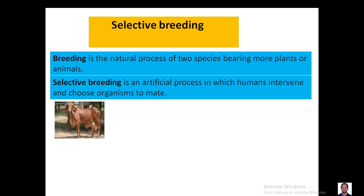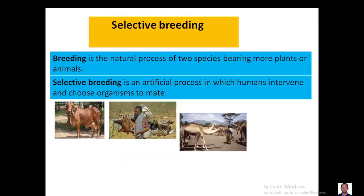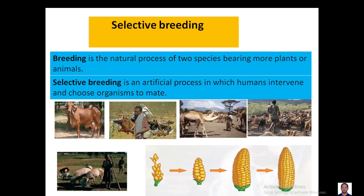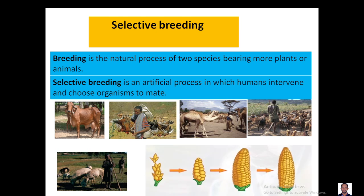In our country, for example, we have different types of cattle — we have 25 types of cattle, five types of different chickens, two types of camels, 15 types of goat, five types of sheep, and a lot of different varieties of animals and plants, as a result of selective breeding.